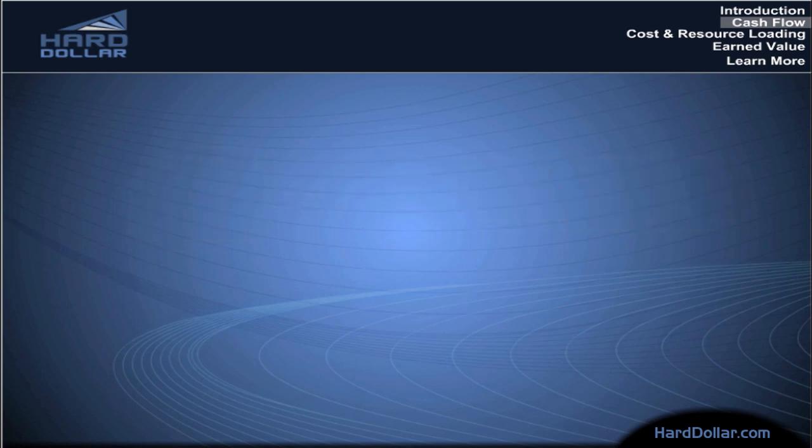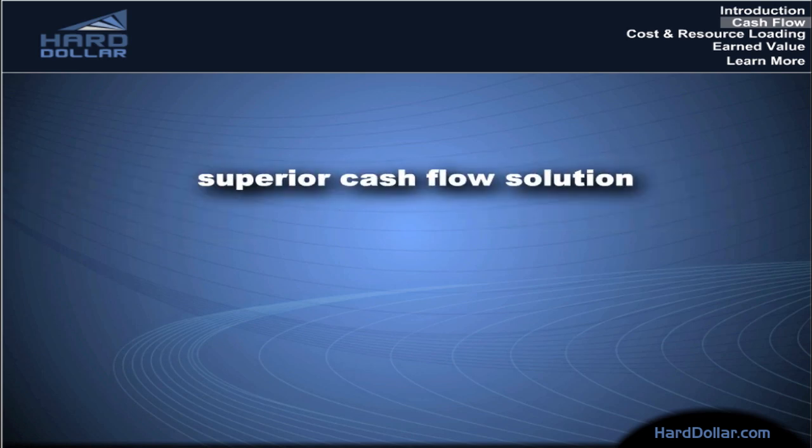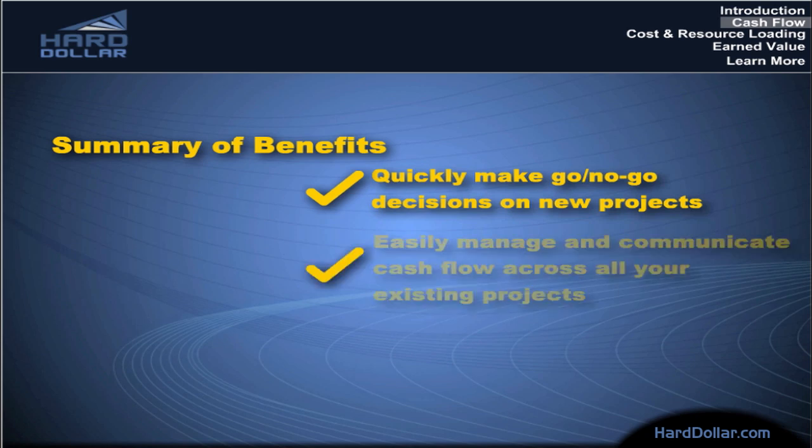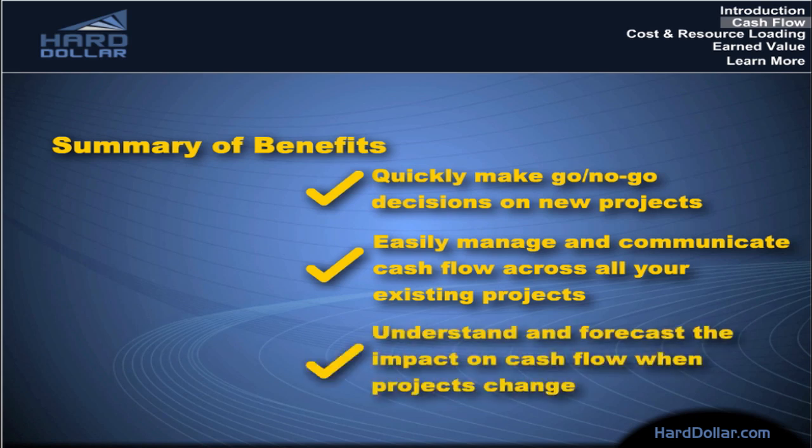Together, Hard Dollar and Primavera provide a superior cash flow solution that helps you quickly make go-no-go decisions on new projects, easily manage and communicate cash flow across all your existing projects, and understand and forecast the impact on cash flow when projects change.